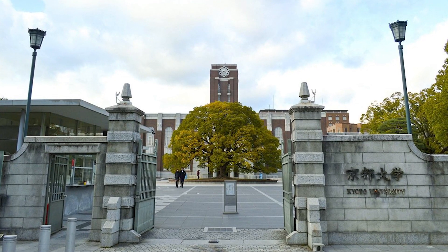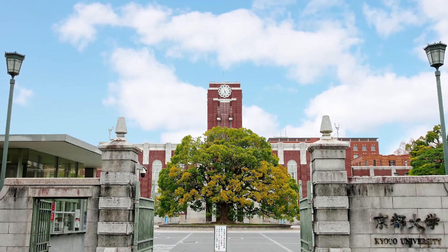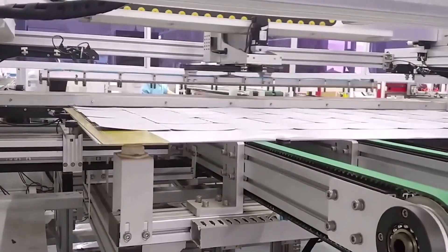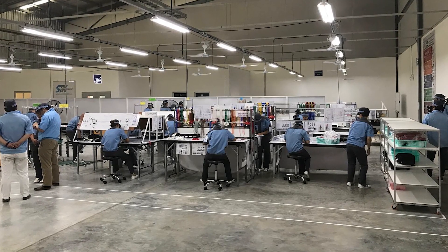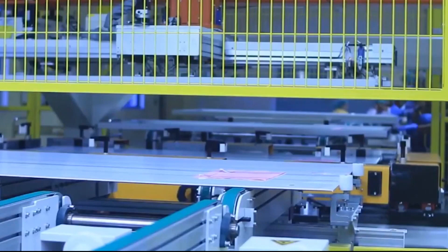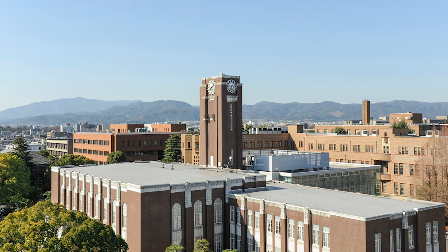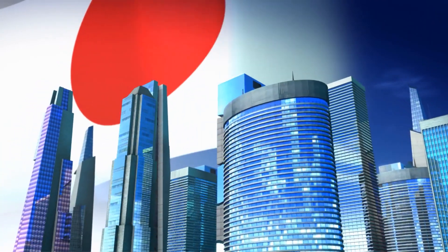Now, this is where Kyoto University played a critical role. It may be best known for producing more Nobel Prize winners than any other university in Asia — 11 to be exact. But it also finances new startups by researchers and students through its two venture capital funds. Enico Technologies is one of the beneficiaries, having received a total of 500 million yen — that's an impressive sum of $3.6 million.